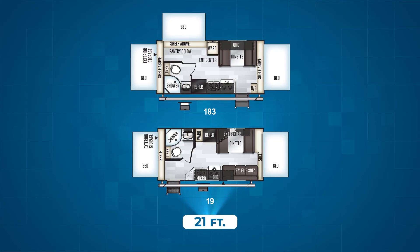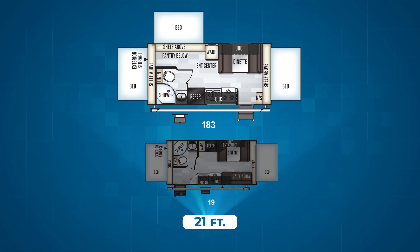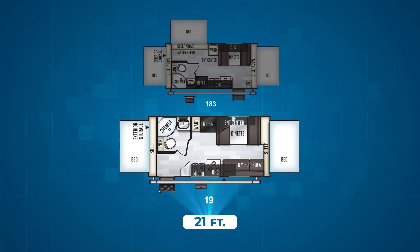The shortest floor plans are the 183 and the 19. The 183 offers three beds, a dinette near the front of the trailer, and a bathroom near the rear on the same side as the entry door. The kitchen is located in the middle of the floor plan on the same side as the entry door. The 19 flips the bathroom to the other side of the trailer and comes with one fewer fold-out bed, though it does gain a 67-inch flip-out sofa.